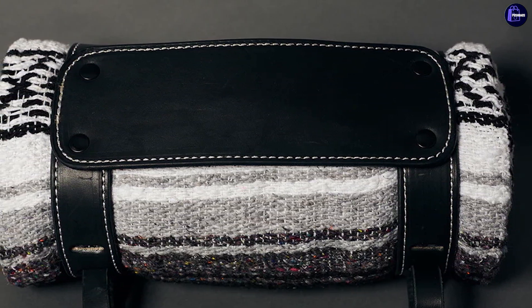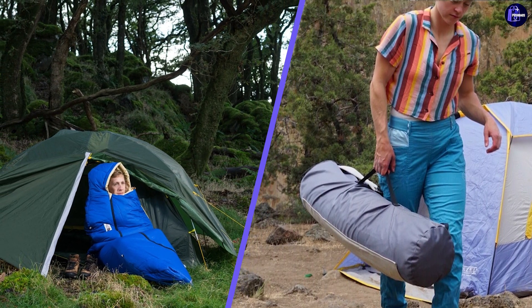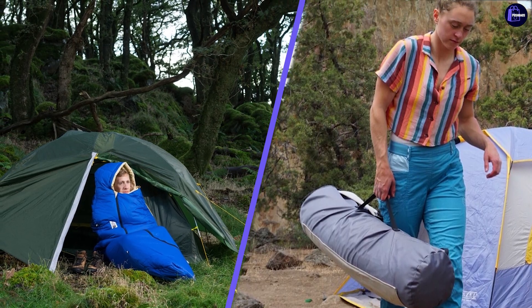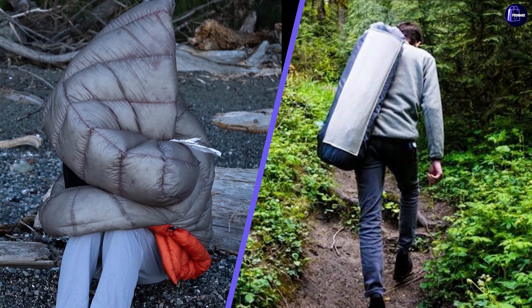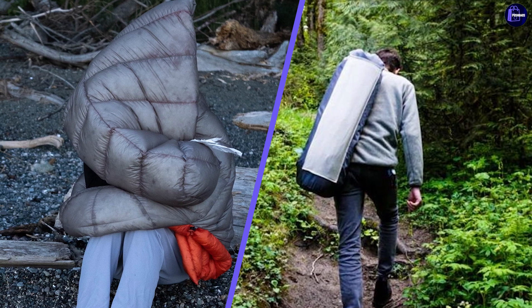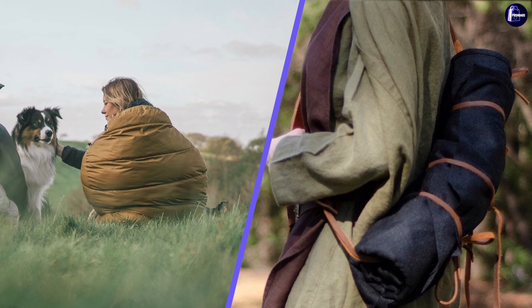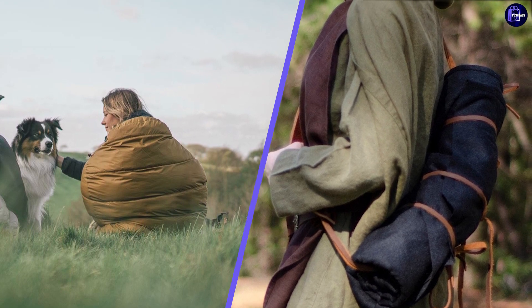It goes without saying that there are no two campers or hikers with identical needs, therefore it's impossible to say that a bedroll is a better choice than a sleeping bag and vice versa. Comparing these two strong competitors isn't an easy task, but choose yours according to your own preferences. This video is just meant to help with the topic — hope it helped you out. Thanks for watching till the end.